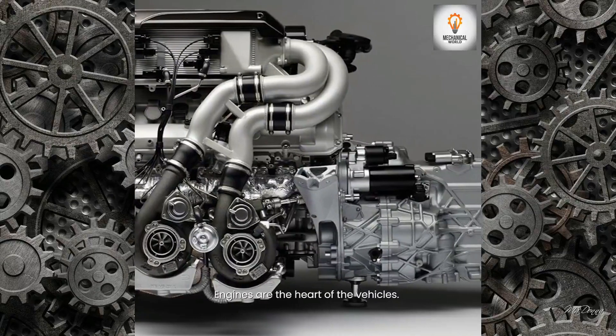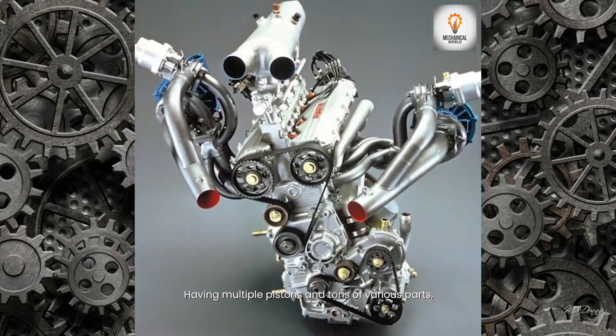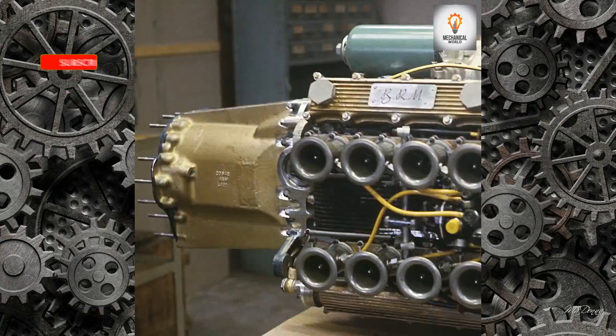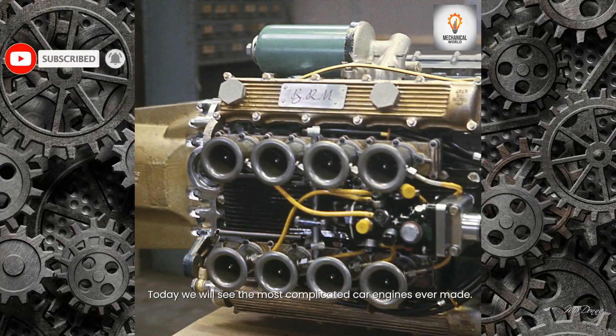Engines are the heart of vehicles. Having multiple pistons and tons of various parts, they provide cars with power. Today we will see the most complicated car engines ever made.